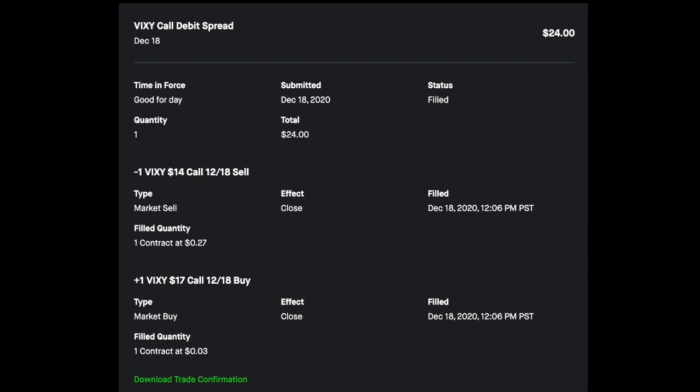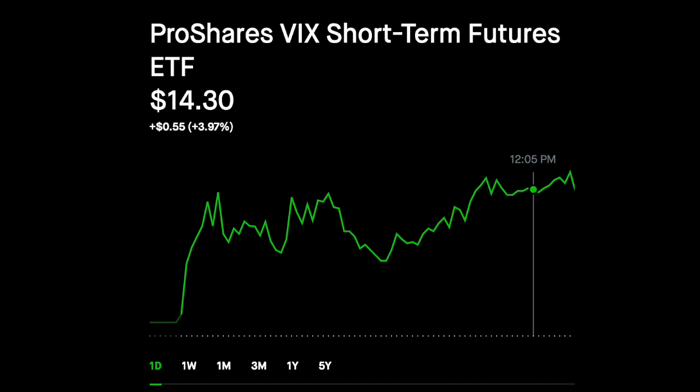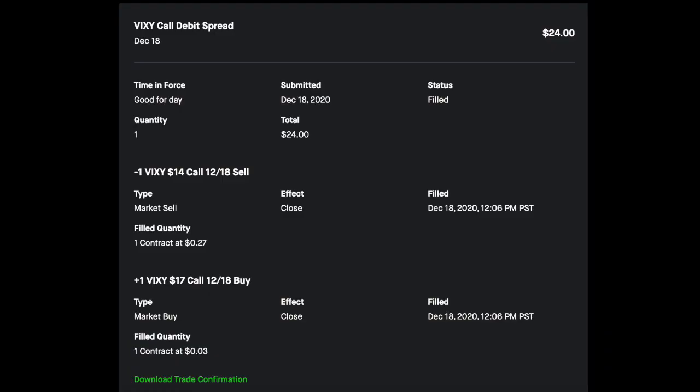That was a little confusing. If you see the chart here, VIXIE was at about $14.30, so my $14 strike should have been worth at least $0.30 plus some time premium, and that $17 strike was all but worthless. But instead Robin Hood sold this for $0.24. They marked that $14 strike worth $0.27 when it was $0.30 in the money, and they bought back the short $17 strike for $0.03 — giving me a $0.24 credit when I should have been receiving at least $0.30.